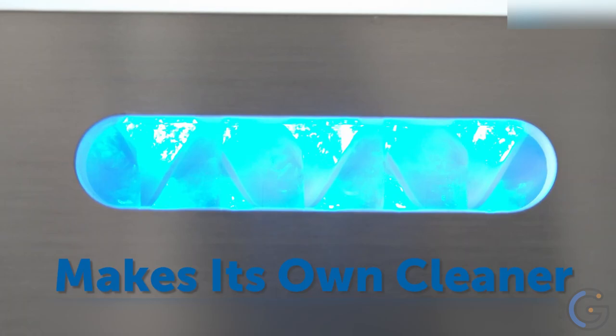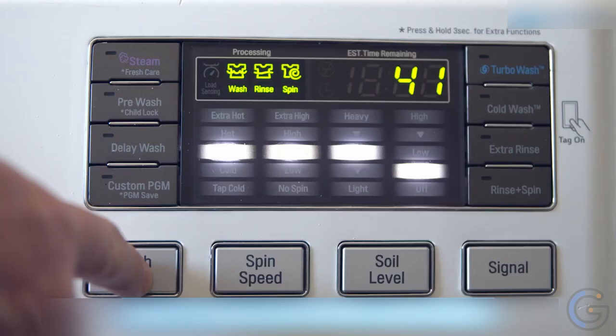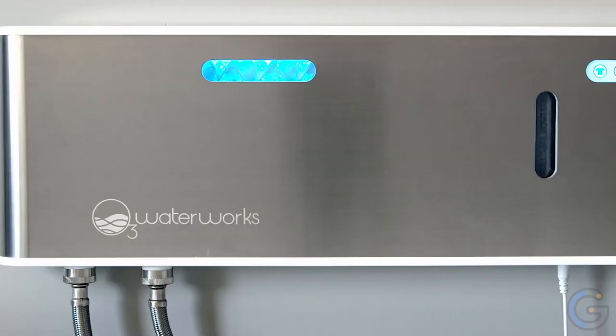Live a healthier lifestyle more sustainably. This high-tech smart system utilizes sensors that detect your home's water pressure, room humidity, and temperature. It then makes adjustments automatically and achieves your target cleaning level.